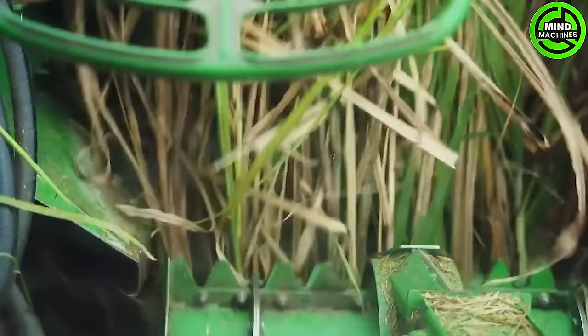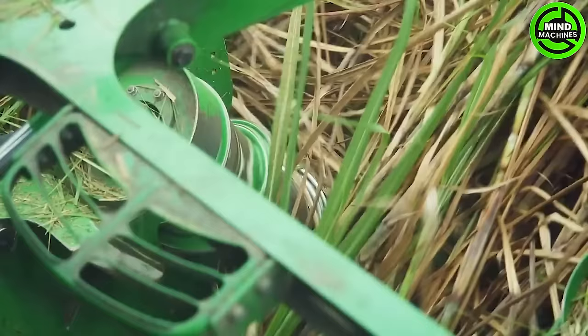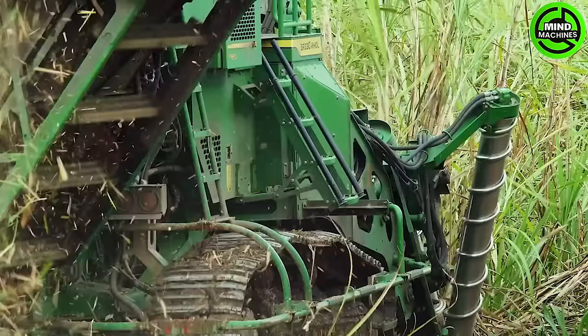The sugarcane harvester is a modern marvel, gracefully dancing through fields, turning the golden waves into liquid sweetness. Impressive engineering meets nature's bounty.